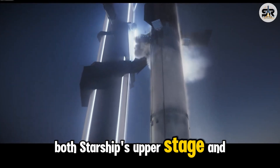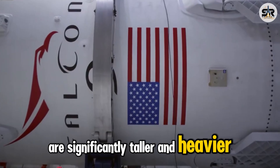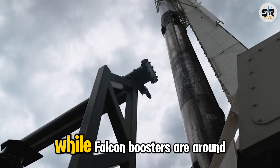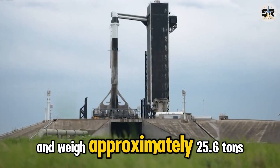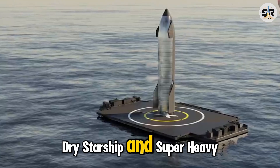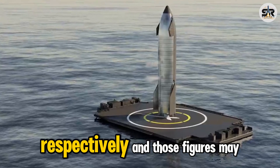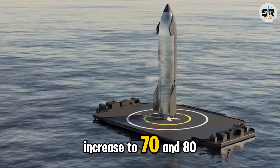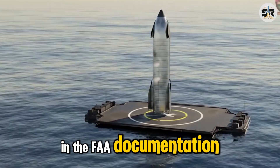Both Starship's upper stage and the massive Super Heavy booster are significantly taller and heavier than Falcon 9. While Falcon boosters are around 47 meters tall and weigh approximately 25.6 tons dry, Starship and Super Heavy stand at about 50 and 71 meters tall respectively, and those figures may increase to 70 and 80 meters with future upgrades, as referenced in the FAA documentation.